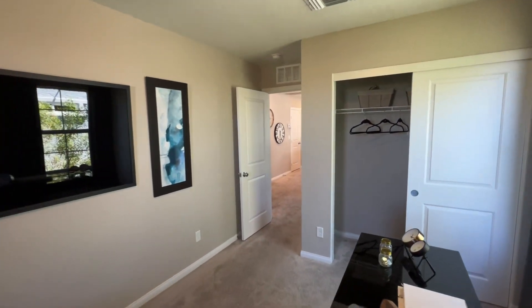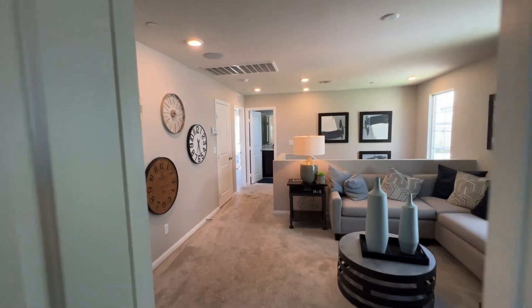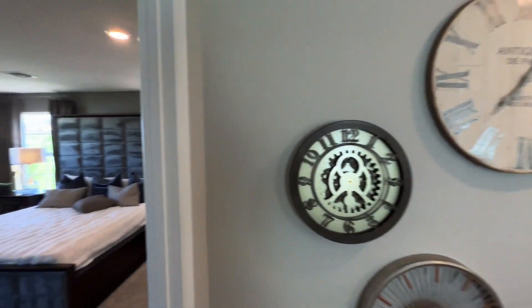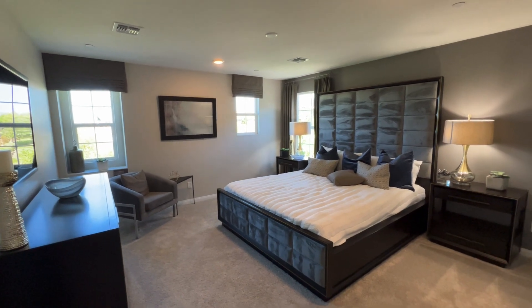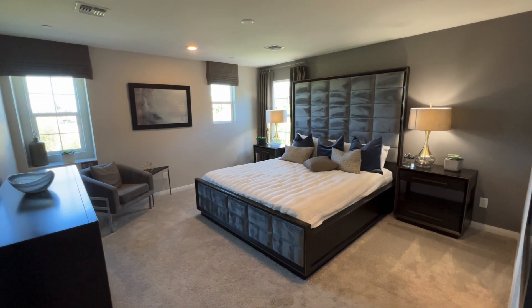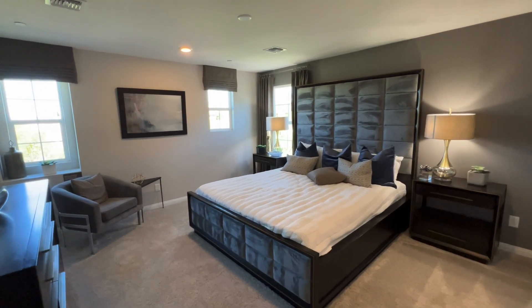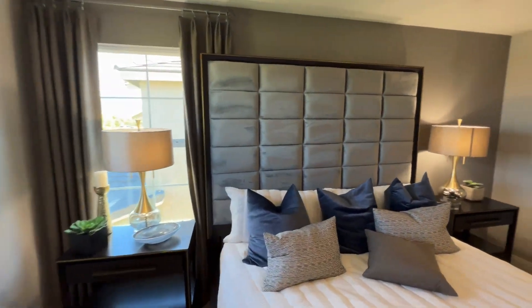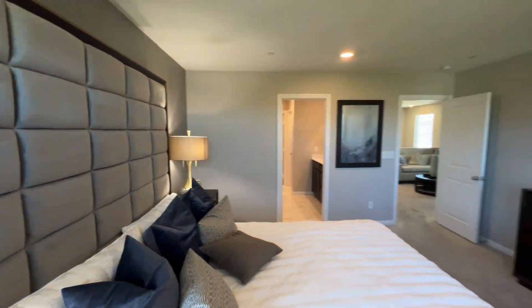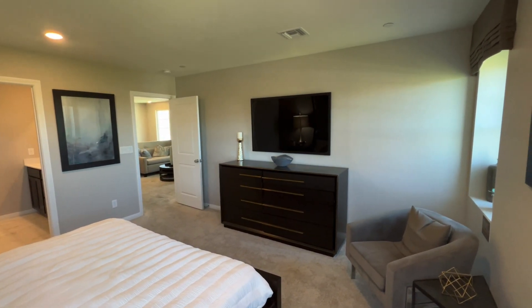Let's save the best for last and check out the primary bedroom. Here is the primary bedroom — very spacious. Let me give you a view from this side as well. Nice.